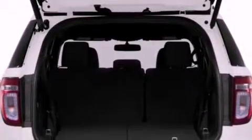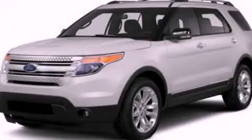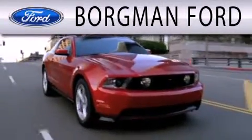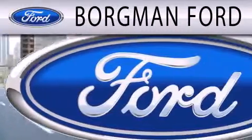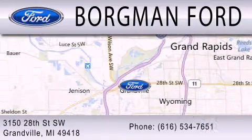This automobile won't last long at this price. Call and arrange a test drive now. Borgman Ford is dedicated to doing everything possible to ensure that the experience you have selecting your next vehicle is as pleasant as possible. We are located at 3150 28th Street Southwest in Granville.